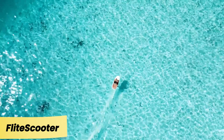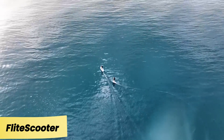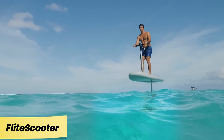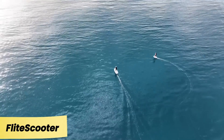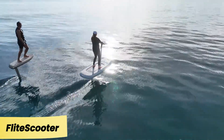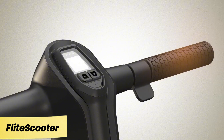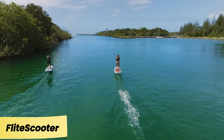Flight Scooter — a simplified version with a handlebar similar to an electric scooter. The speed is controlled by a thumb throttle, and balancing is so effortless that most people can master it within minutes. It's even recommended for resorts as an exciting activity for guests. The flight scooter runs on electricity and offers two battery options, providing either 90 or 150 minutes of ride time. For added safety, it features a Bluetooth key that automatically shuts off the board if the rider falls into the water.